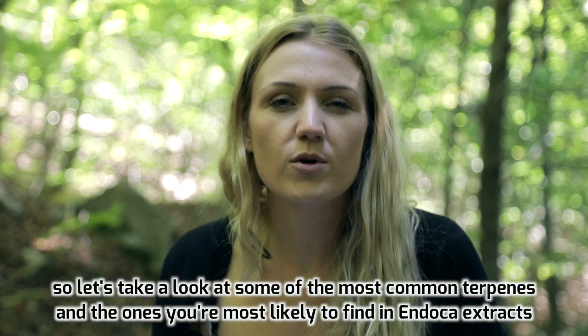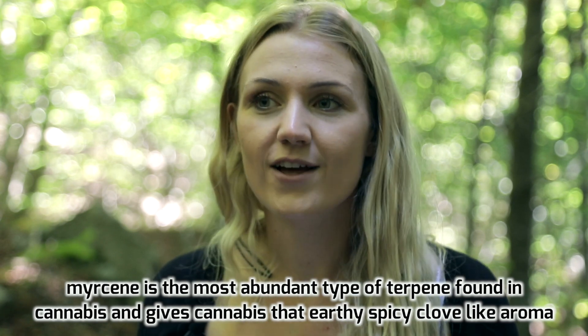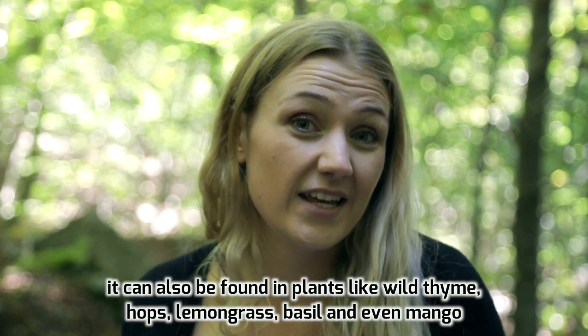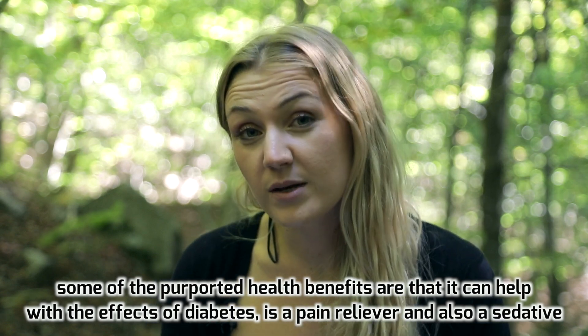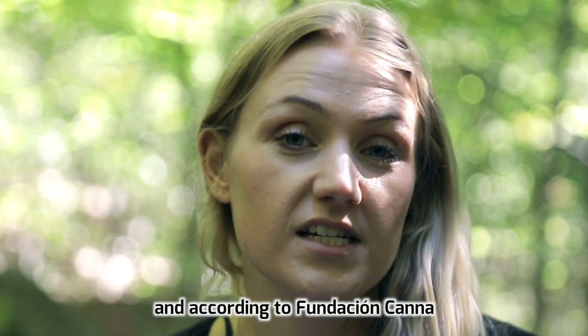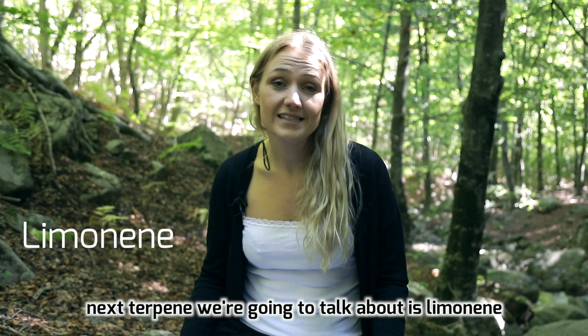This research makes it clear that terpenes aren't just nice added extras in a cannabis extract. Let's look at some of the most common terpenes. Myrcene is the most abundant terpene found in cannabis, giving it that earthy, spicy, clove-like aroma. It can also be found in wild thyme, hops, lemongrass, basil and even mango. Purported health benefits include helping with the effects of diabetes, pain relief, and sedation. It has also been shown that myrcene alters the blood-brain barrier, favoring the penetration of cannabinoids into the brain and increasing their effects.